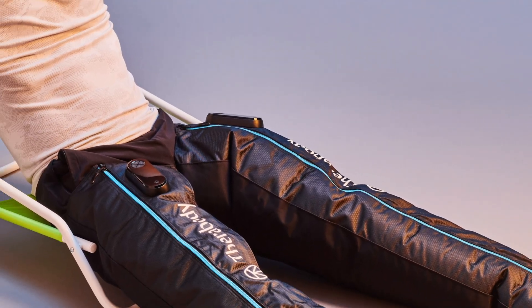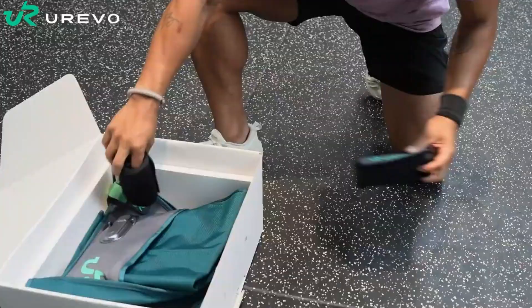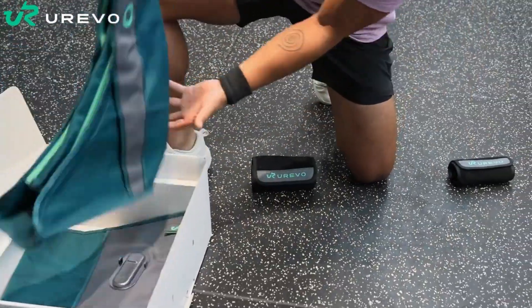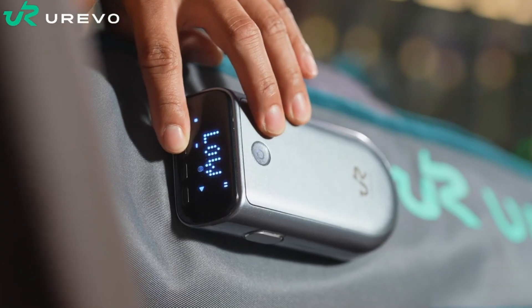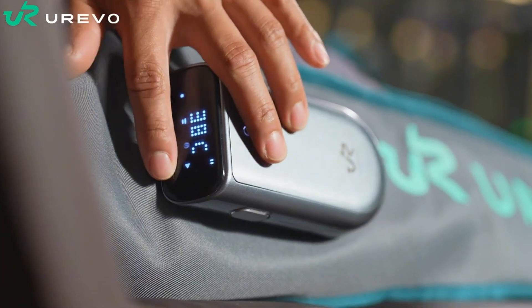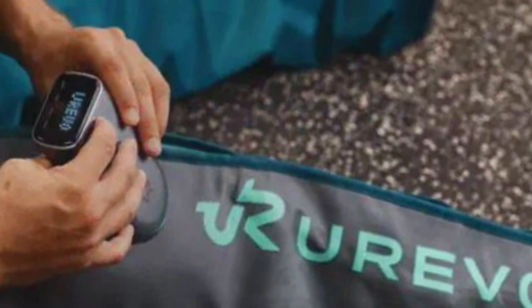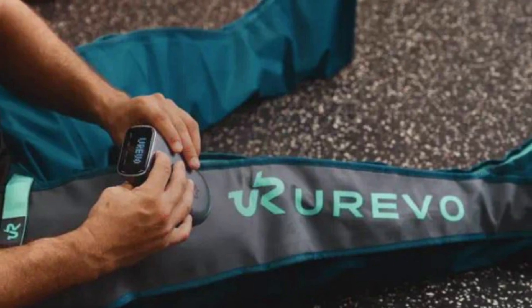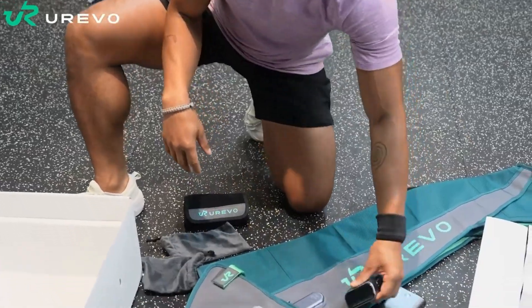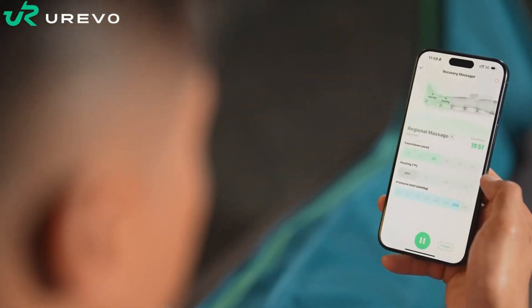Connected to the Urivo Smart Coach app, the boots use advanced sensors and AI analysis to track muscle condition, suggest massage programs, and provide detailed recovery feedback after each session. Powered by a 5,000 mAh rechargeable battery, they offer up to four hours of wireless use and recharge quickly via USB-C. Lightweight and portable, the Urivo Recovery Boots bring professional-grade leg therapy anywhere — from the gym to the couch — helping you recover smarter and feel refreshed faster.